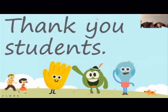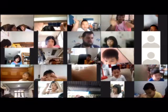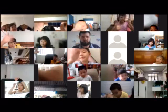Thank you everybody, we are finished for the day. Nice and easy, don't you think? Was it easy? Yes! Bye everybody, I will see you tomorrow.